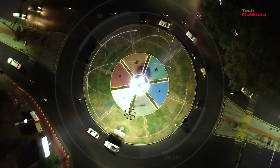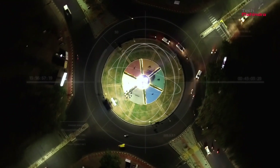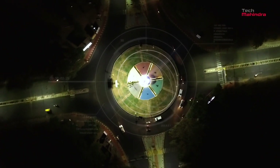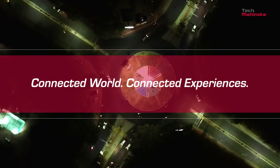Thanks to the smart city solutions by Tech Mahindra. Connect with us at TechMahindra.com to know how our smart city solutions help create a connected world with connected experiences.